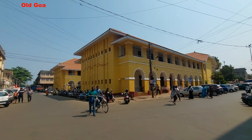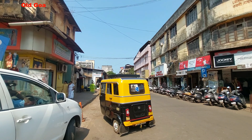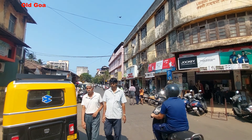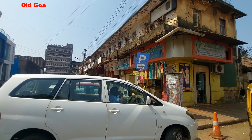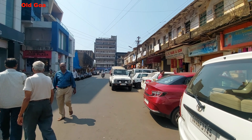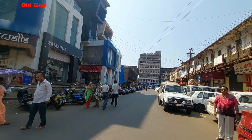Goa is the smallest state in India. Goa has two administrative districts: North Goa and South Goa. Goa has 12 talukas. Goa is spread over an area of 3,700 square kilometers. Goa has three principal cities — Panjim, Margao and Vasco da Gama. Goa has two airports: the first one is Dabolim, and the second one is Manohar International Airport located at Mopa, Goa.